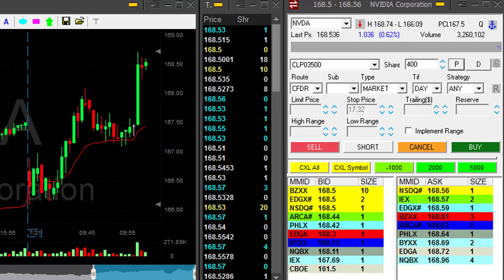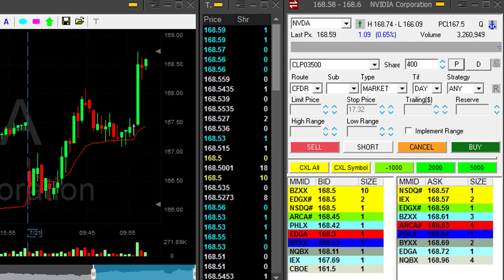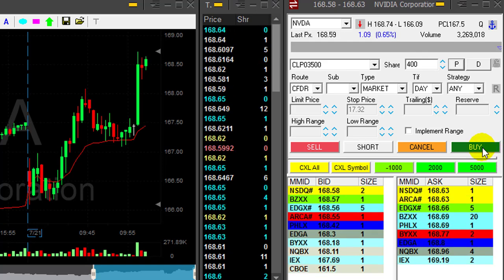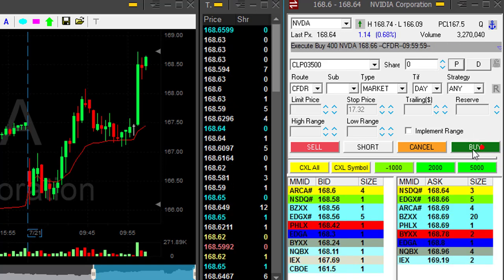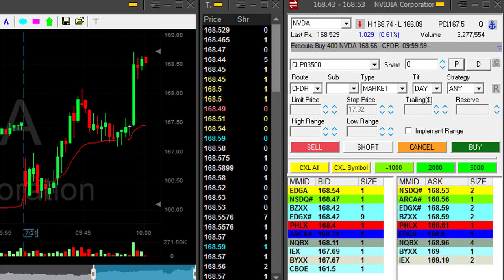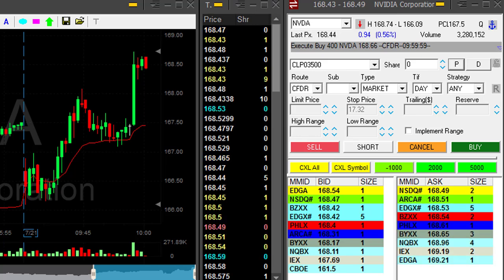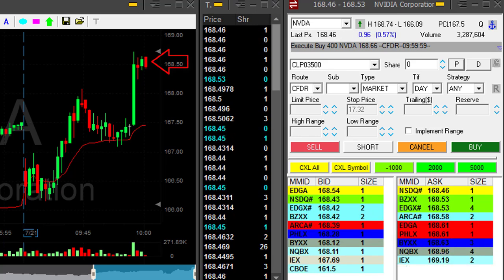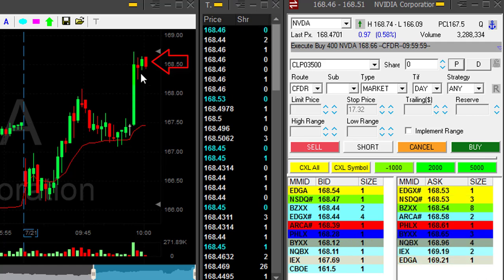We are very close to the trigger price — we're going there. I'm going to go long. Going long 400 shares. I just went long 400 shares. We're going to move over the highs — that's great. I'm going to have a winner but at half size, because that pullback was not enough.